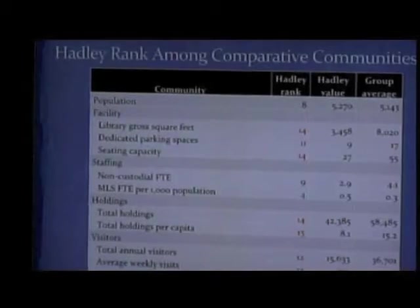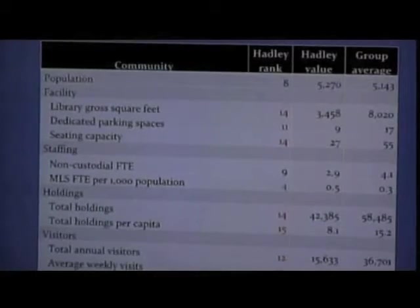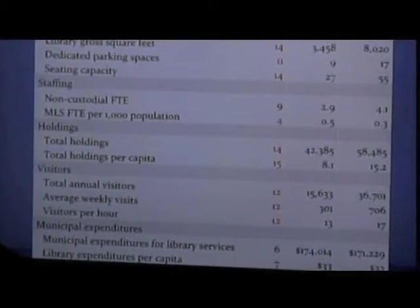On the population side, we rank eighth of those communities. I took all the publicly available data for libraries in Massachusetts and compared ourselves to all those other communities. Red is not good, green is good. We rank amongst the worst for gross square footage, dedicated parking spaces — which doesn't surprise anyone looking for parking in the center of town — and our seating capacity. Our staffing is not that bad; in fact, we have the highest MLS-qualified librarians per population. The total holdings and holdings per capita is amongst the lowest ranked as well as the visitors.